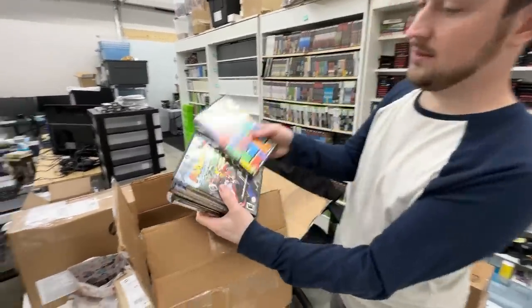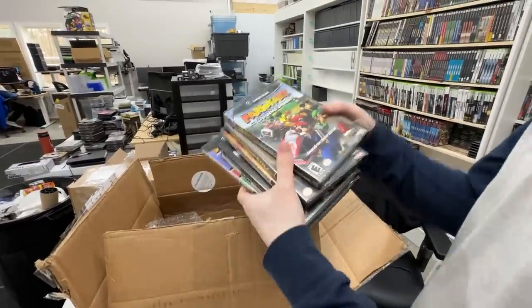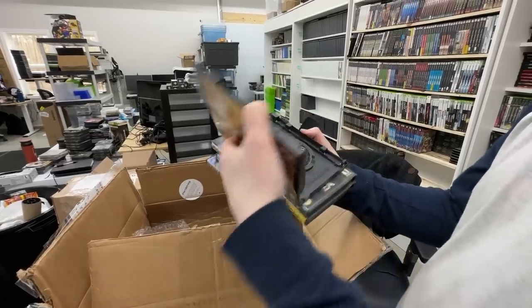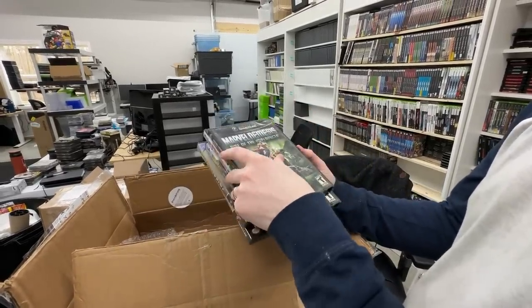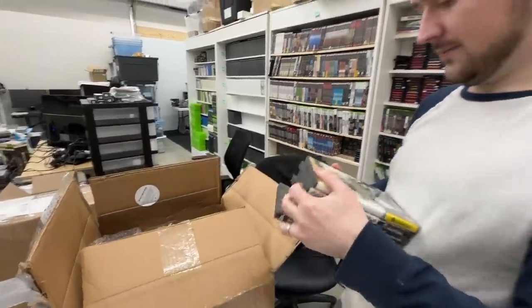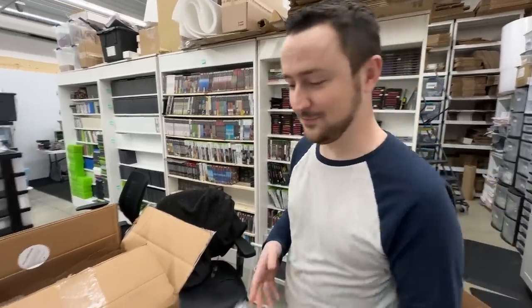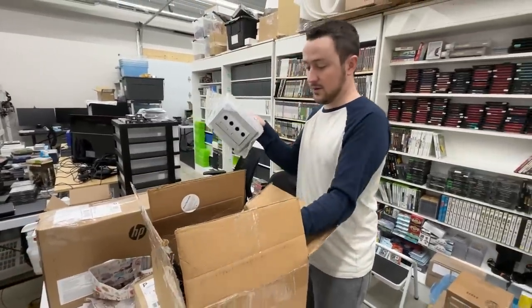Tetris Worlds. Mario Kart Double Dash — that is complete. Metroid Prime, that's a good one. Star Wars The Clone Wars. Marvel Nemesis — also crispy cover art on that one, water damaged. And then Soul Calibur 2 featuring Link. GameCube console, controller, and cables.